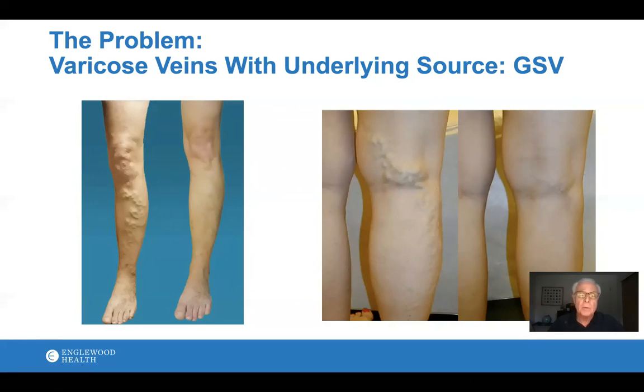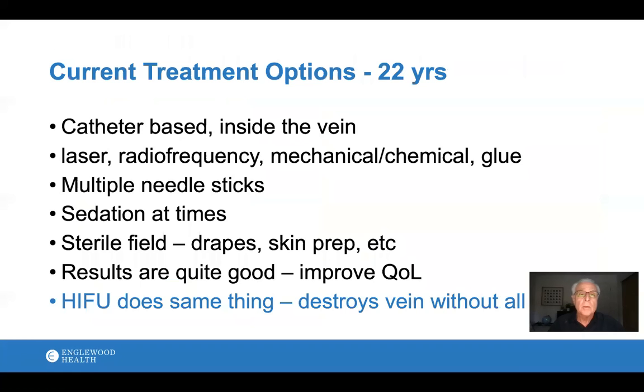That's the vein we're treating with Sonovain and also with the traditional methods. The current options we have — we've been doing these for 22 years — are catheter-based, involving a needle stick. We place a catheter inside the vein and use some form of energy, whether heat, mechanical energy, or glue, to shrink and seal the leaking vein shut. It requires multiple needle sticks, some patients need sedation, and it needs to be done with a sterile field. They do work quite well and improve patients' quality of life.